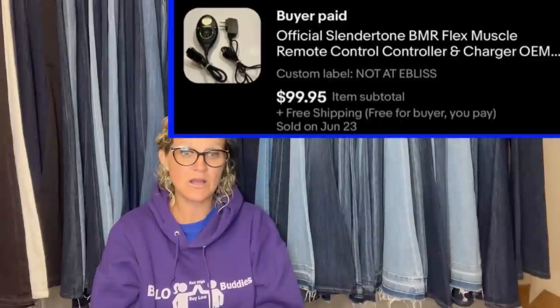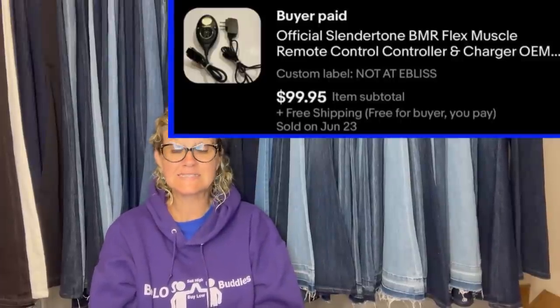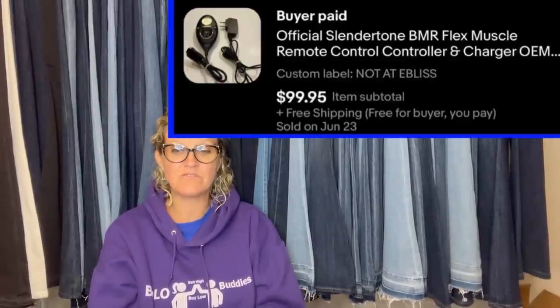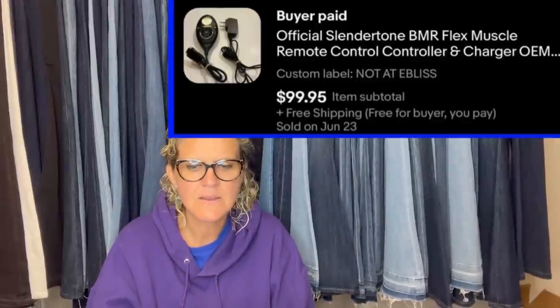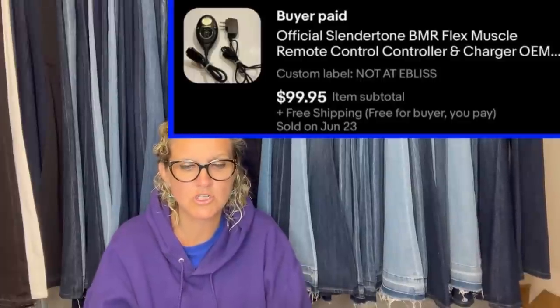He bought this from a flea market in Thailand — he actually has videos where he's sourcing in Thailand, which is super cool. He said he paid 200 Baht, which is $6 USD, and it sold for full asking price of $99 within 48 hours.